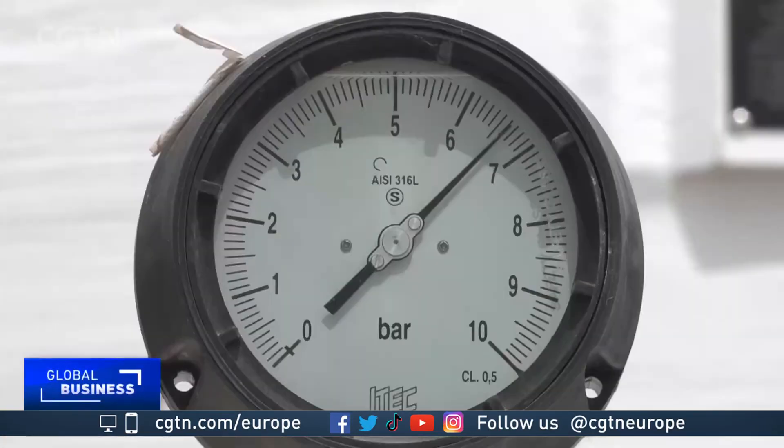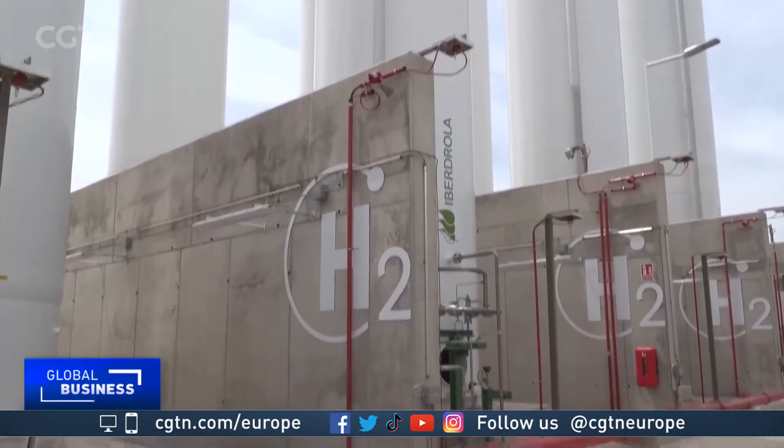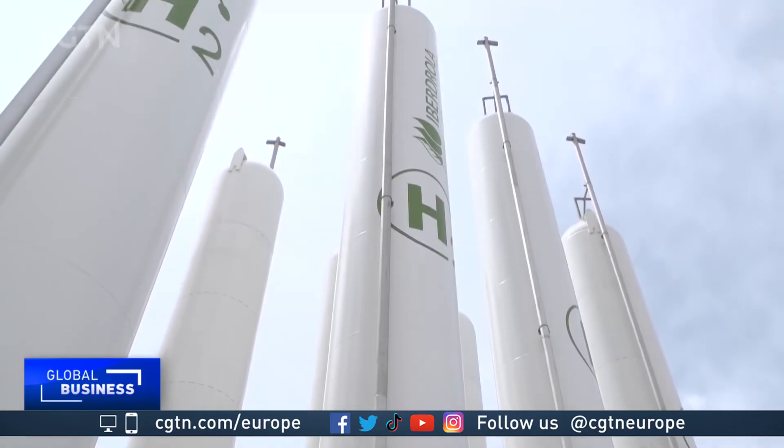It's still too early to say whether hydrogen will power the great green revolution, but investment and innovation are constantly pushing it towards greater viability.